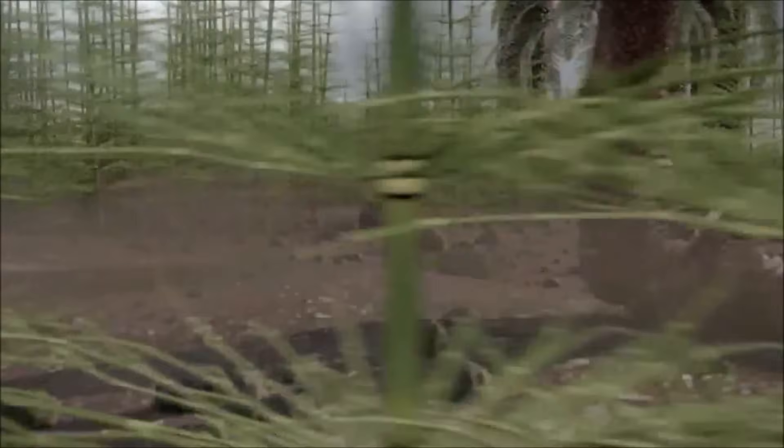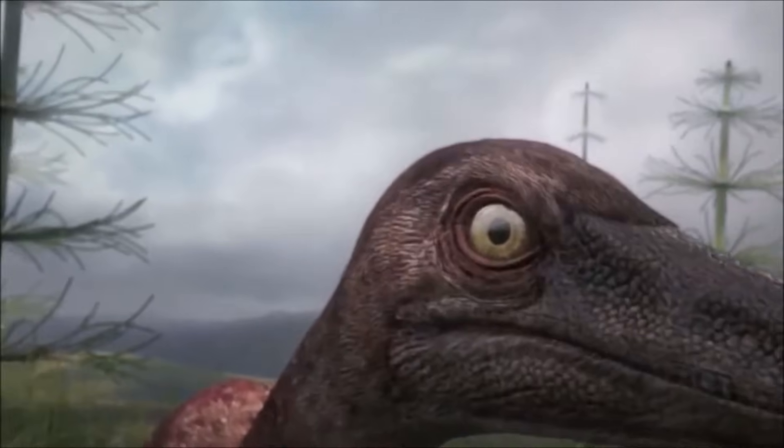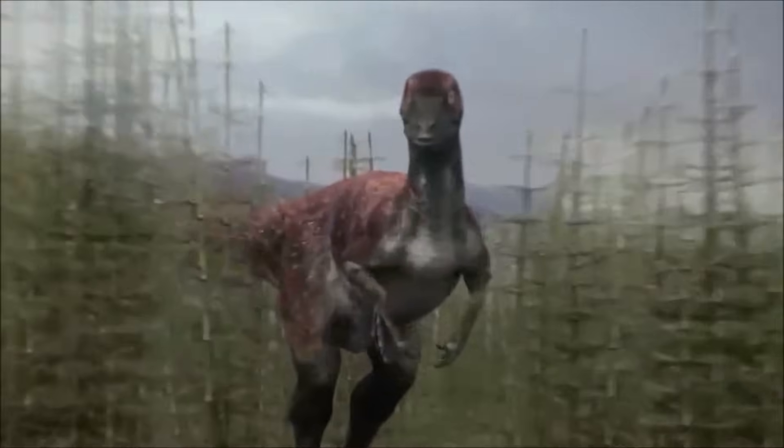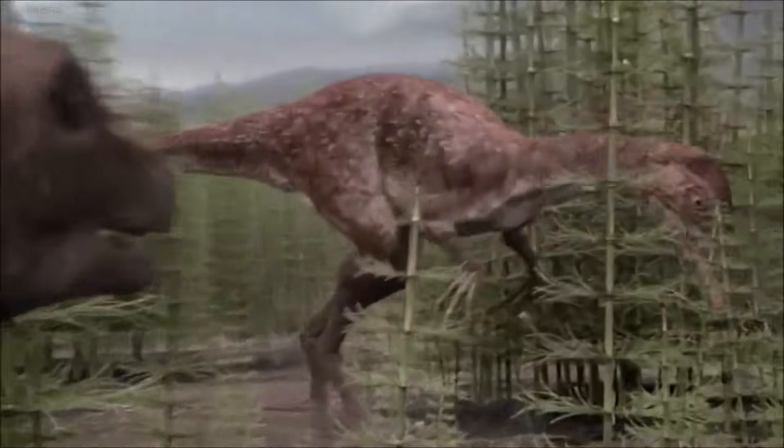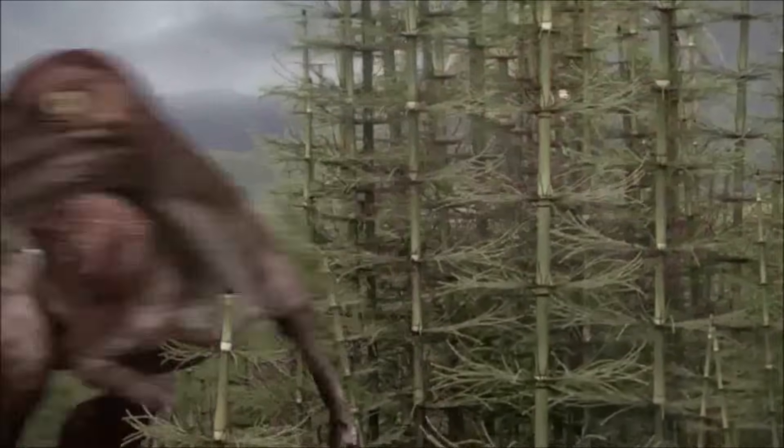The diet of alvarezsaurs is actually something of a question — assuming Bradycneme was one, it would probably match the other members of its group. One of the most popular hypotheses is that these dinosaurs were insectivores, but until more is known, we should probably go with the null hypothesis of omnivore.